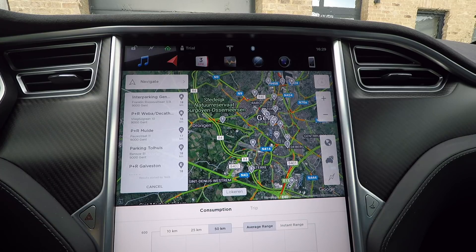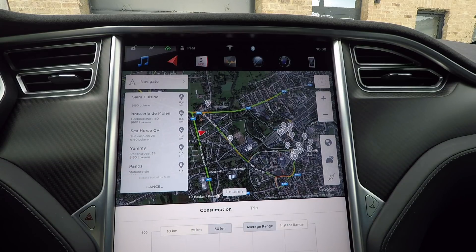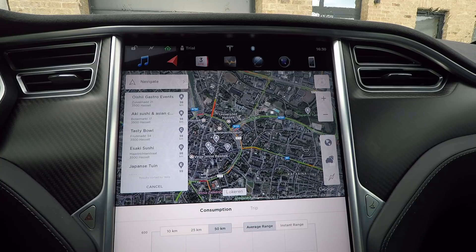For example, if I say 'navigate to restaurant', it will find the restaurants in the area. It also works for more specific searches — for example, 'navigate to Japanese restaurant near Hasselt' and then it finds the Japanese restaurants near Hasselt.